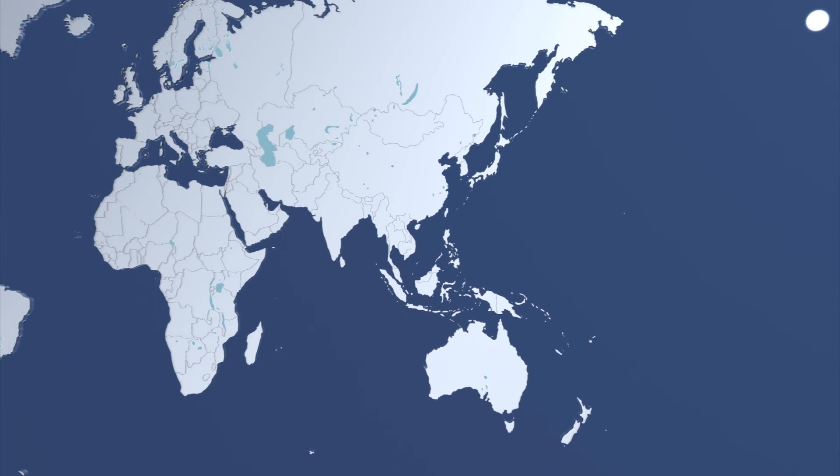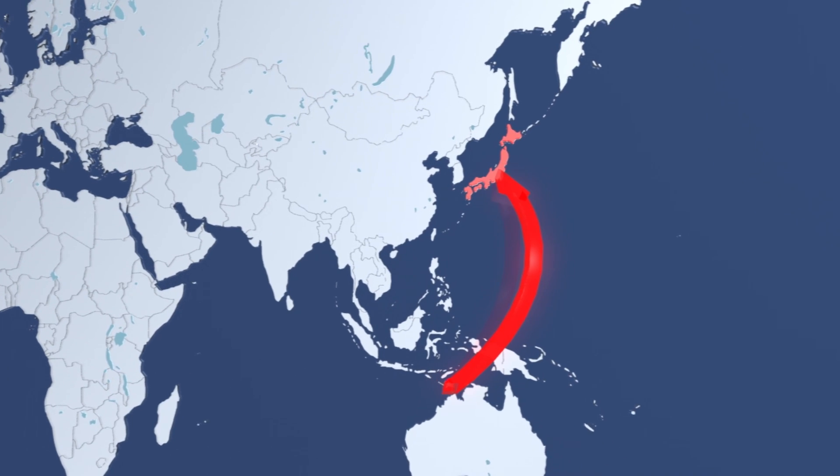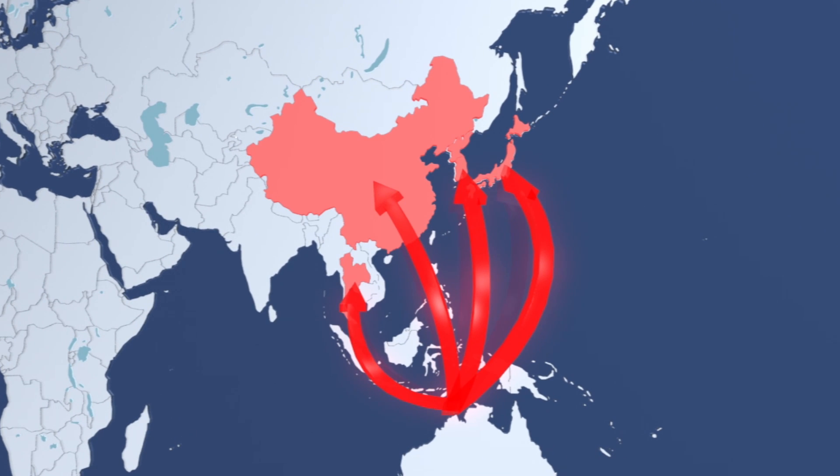LNG tankers will sail from the floating platform to Japan, China, Korea, or Thailand to offload their cargo.